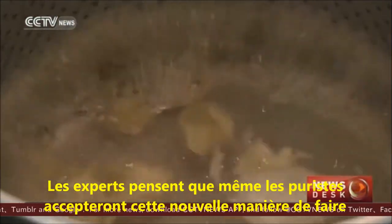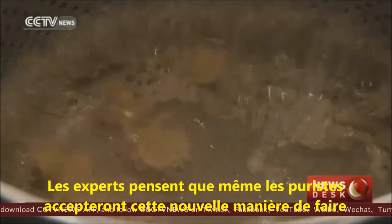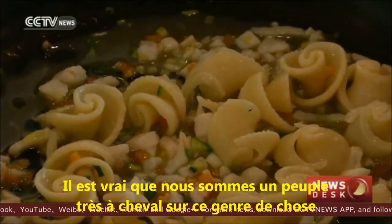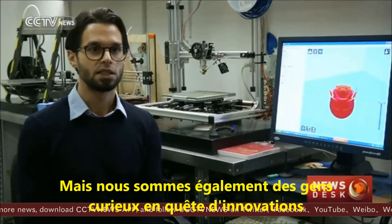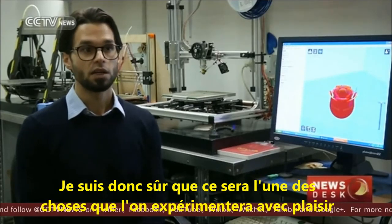Experts believe even traditional Italian pasta fans will eventually accept the new production method. "As for pasta, I'm pretty sure that in Italy it will be appreciated. It's true we are a traditionalist population on this matter, but we are also a population of innovators and curious people. So I'm sure that this will be one of those things we will experiment with pleasure."